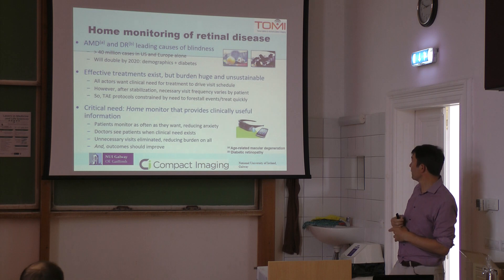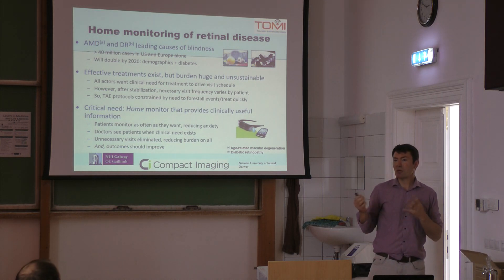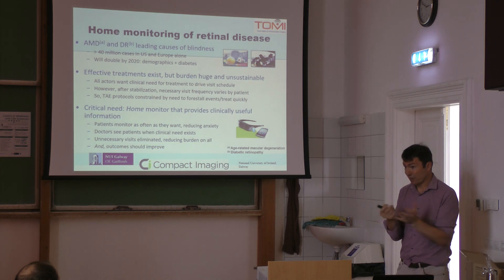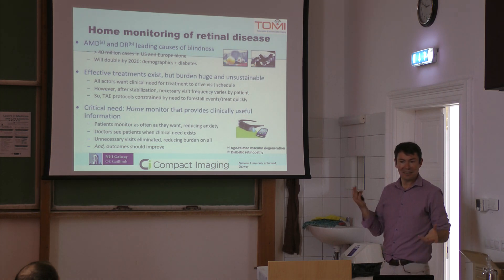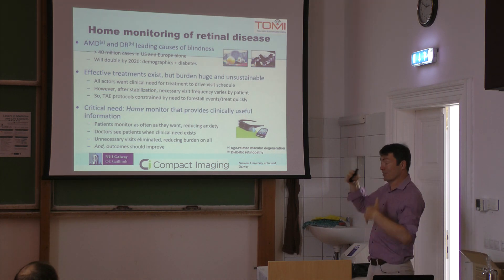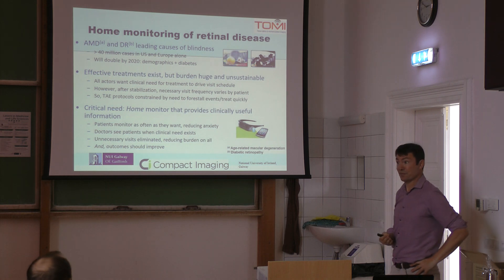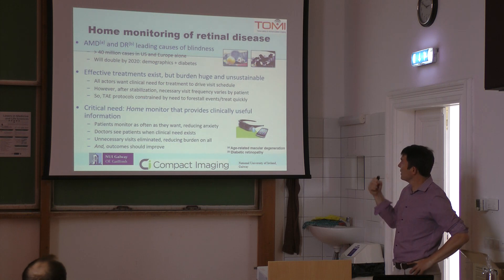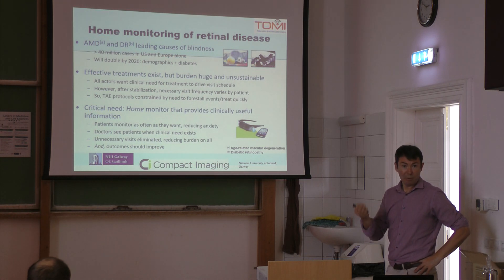I can't remember what year that figure came from, but these are really, really big problems. You don't really notice how big an issue blindness is until you have to deal with it. Just the fact that I've just started using glasses, I find extremely inconvenient. I can read that, but if I want to read a newspaper I usually need to have glasses, which is very annoying. I can't imagine what it's like for somebody who actually can't see where they're going.